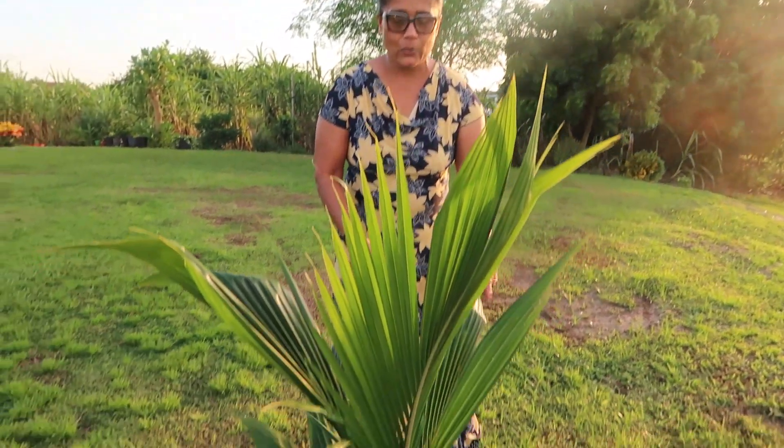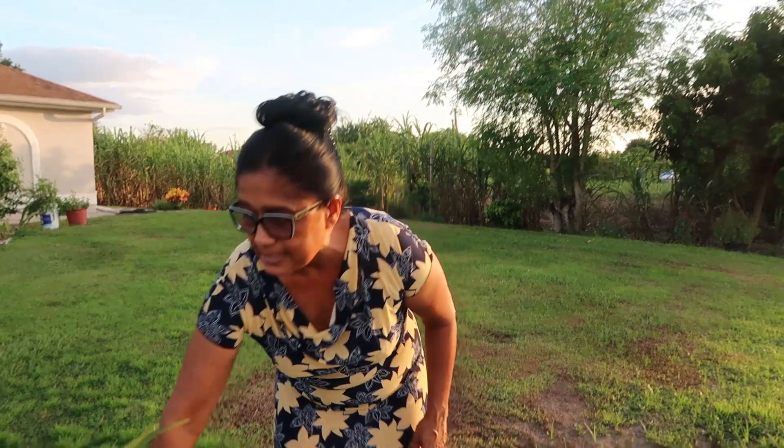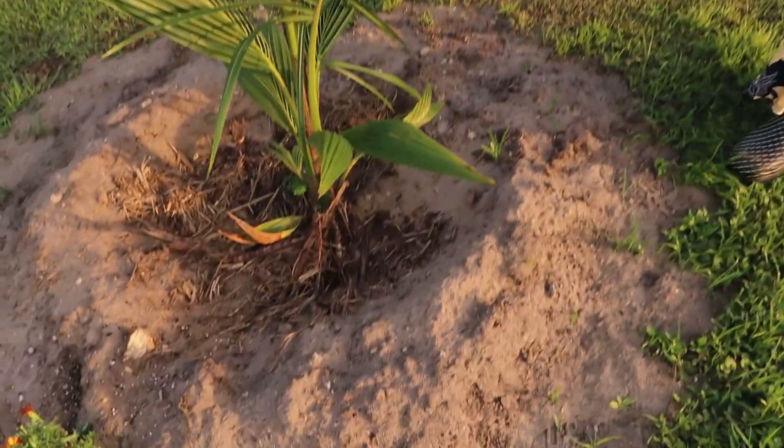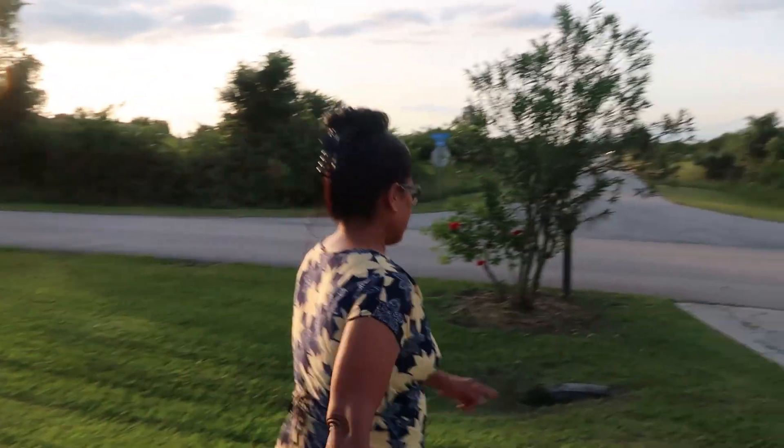Hi guys, welcome to GT Musketeers again! This Saturday afternoon I want to show off my coconut tree that I planted like four days ago. This is a special coconut tree — my husband worked in Fort Myers and had this big coconut, so he decided to set it at one year. This is the size after one year, so hopefully in four to five years we'll get coconuts starting to bear. This is our coconut tree that we planted after living here so long.